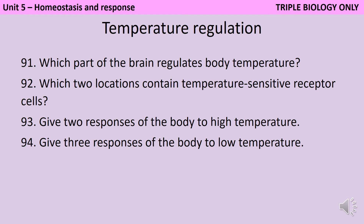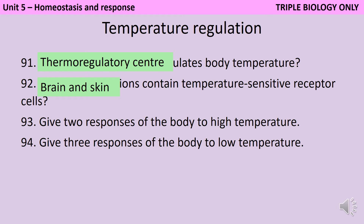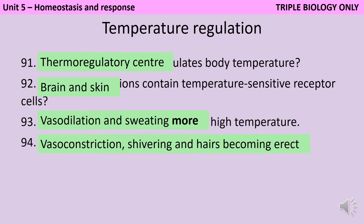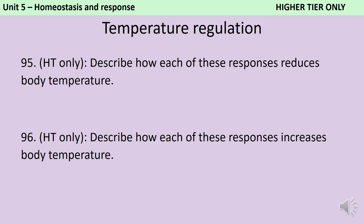Body temperature is regulated by the thermoregulatory centre, or TRC, in the hypothalamus in the brain. There are temperature-sensitive receptor cells in both your brain and in your skin. If the temperature gets too hot, you may vasodilate — you flush and turn pink — and you may start sweating more. It's really important that you say 'more' because you are sweating a tiny amount all of the time, and they won't give you the mark if you just say 'sweating'. If the temperature gets too cold, you may vasoconstrict, you may shiver, and also the hairs on your body may become erect. If you're taking higher tier then you need to be able to describe how these changes help to regulate your body temperature.